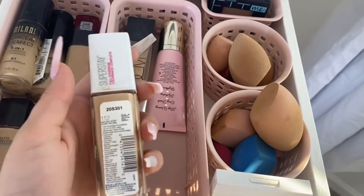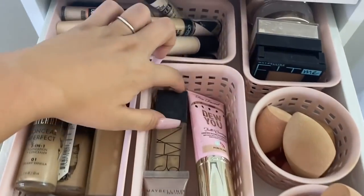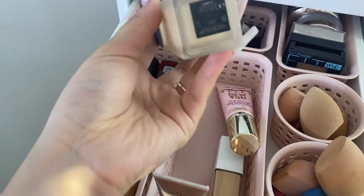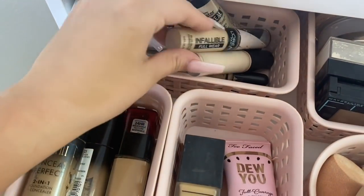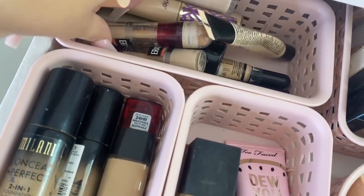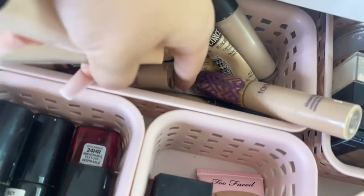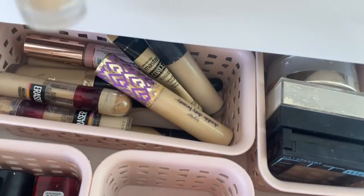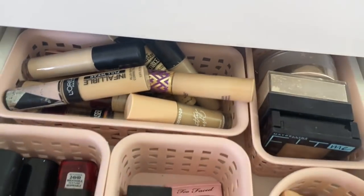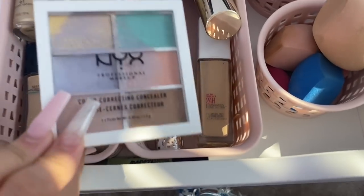I have my Maybelline SuperStay Foundation in shade 112, my Too Faced Dewy full coverage foundation — I really like how it smells. I have my NARS Semi-Matte Foundation in Light Four. Back here are all my concealers: L'Oreal Infallible, ELF, ColourPop — my favorite — Tarte Shape Tape, Maybelline Instant Age Eraser, Born This Way, another ELF, Revolution, Fenty, LA Girl, and a Morphe one. I have a lot of concealers because I use them for different things — cutting creases, baking, spot treatment.